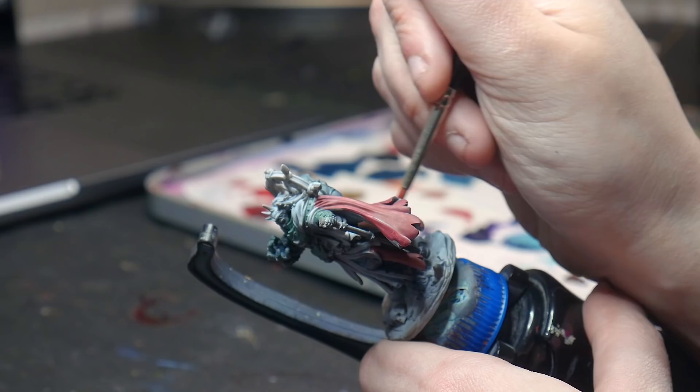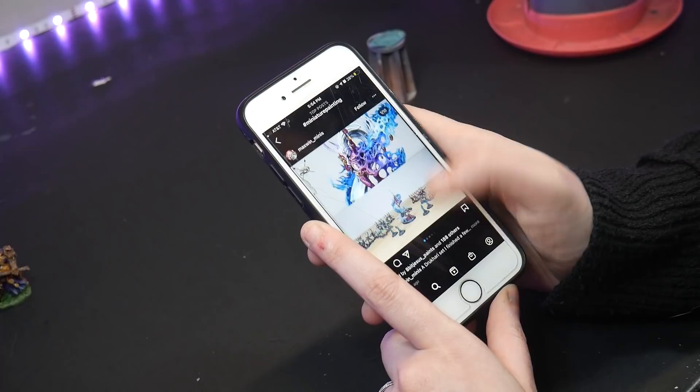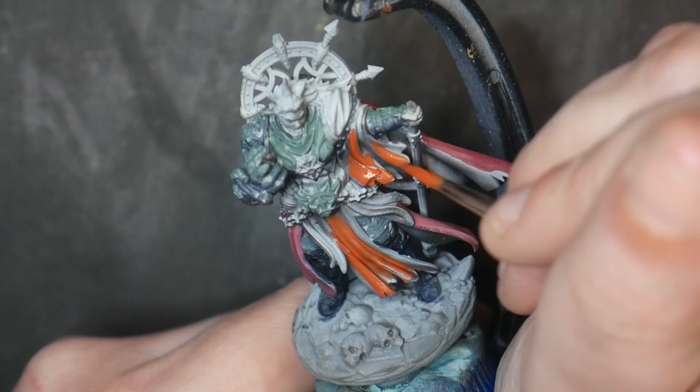Tip 2: Compare against yourself, not others. This is a common one that is easier said than done. Comparing yourself to other artists is a natural and inevitable part of being an artist, especially if you're on Instagram. And comparison is okay in moderation. The far better comparison is to compare against yourself. It can be easy to feel like you aren't improving, but even if getting better isn't the goal, it's still a really nice reward after all the hours you spend in this hobby.